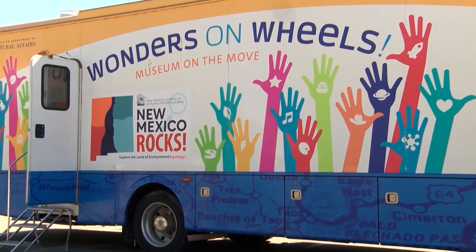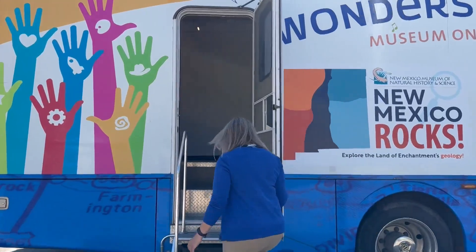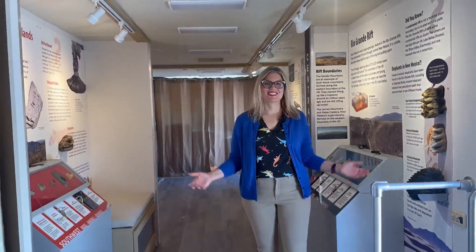We can go to where everyone is, so we're taking natural history to your neighborhood. It's a different opportunity for New Mexicans to journey through the state's rich geological history. It's all about the amazing landscape, the rocks, the geology, the economic minerals that make our state unique, because we really do have an amazing, unique state.